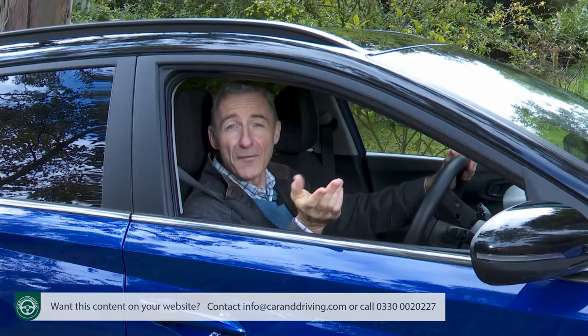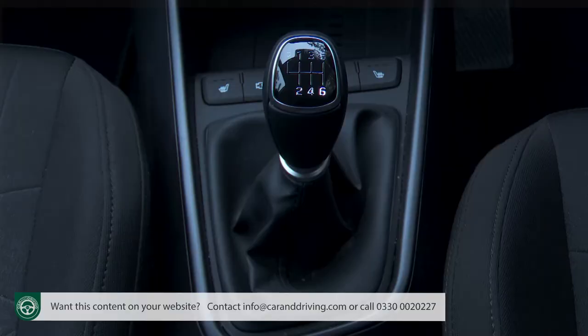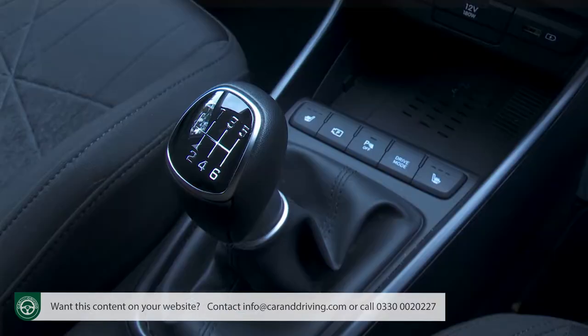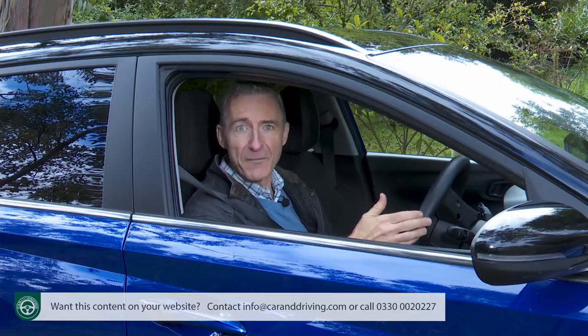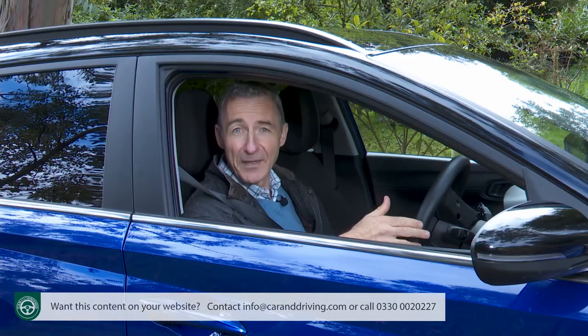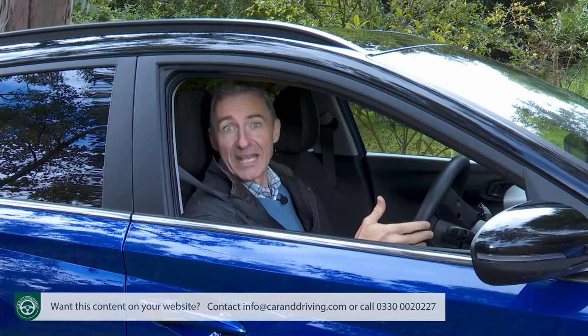So what's it like to drive? Easy, in a word — providing you get used to the fact that with the manual model that most will want, you'll have to have both the clutch and the brake pedal pressed and the gear lever in neutral before the engine will fire, which is a bit of a faff. But the little one-litre TGDI petrol unit springs into life with a cheerful three-cylinder thrum, eager to be away.